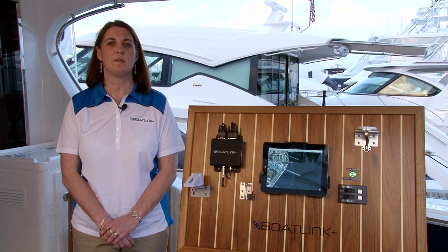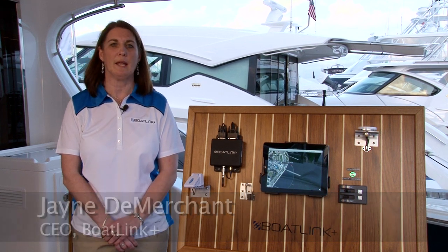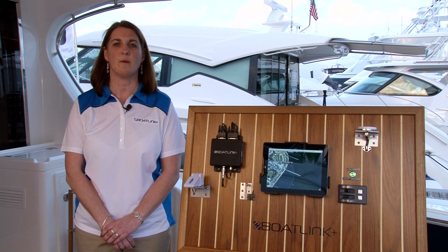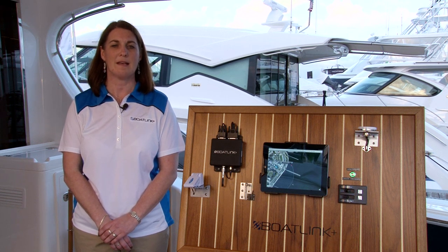Hello, my name is Jane Demerchant. I'm CEO of the DPL Group, which is marketing BoatLink Plus. This company has been in business since 1974, and we have been in the wireless communication space and monitoring for the past 10 years.